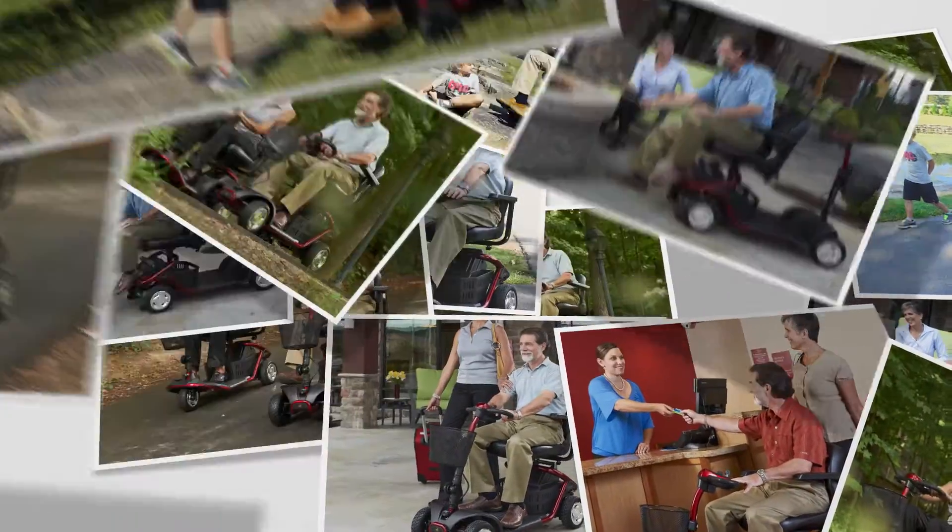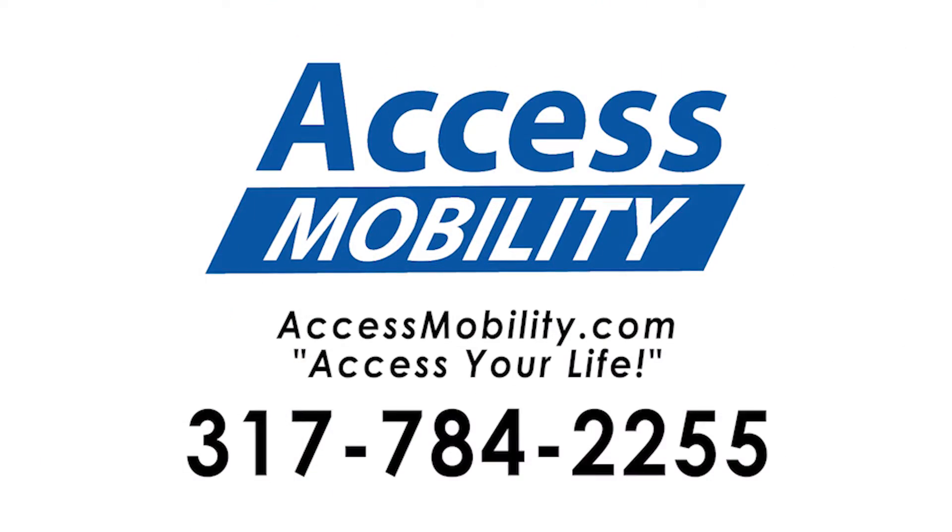Imagine where life will take you on a LightRider from Golden. Call your local Golden Retailer today.